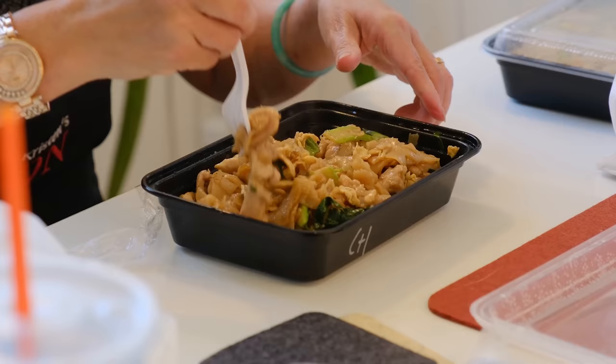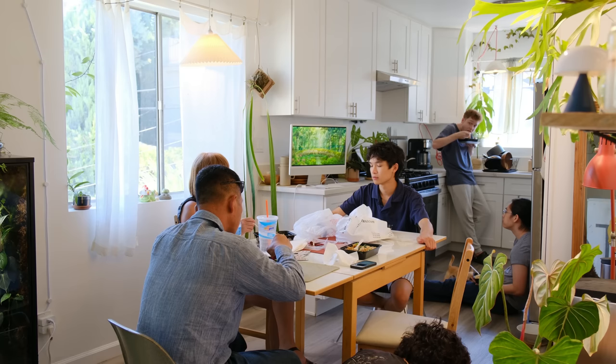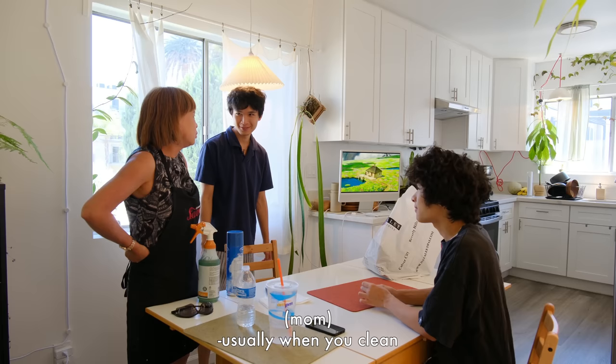You got pad thai. Usually when you clean, you clean from top to bottom.